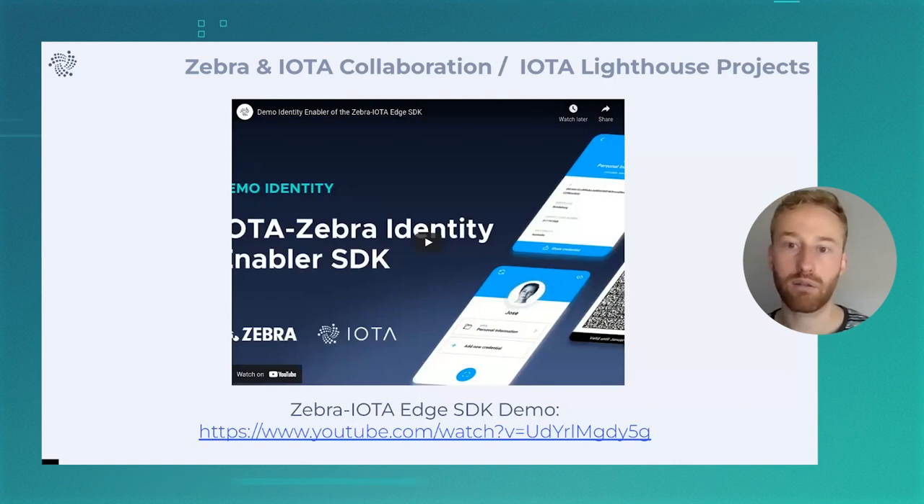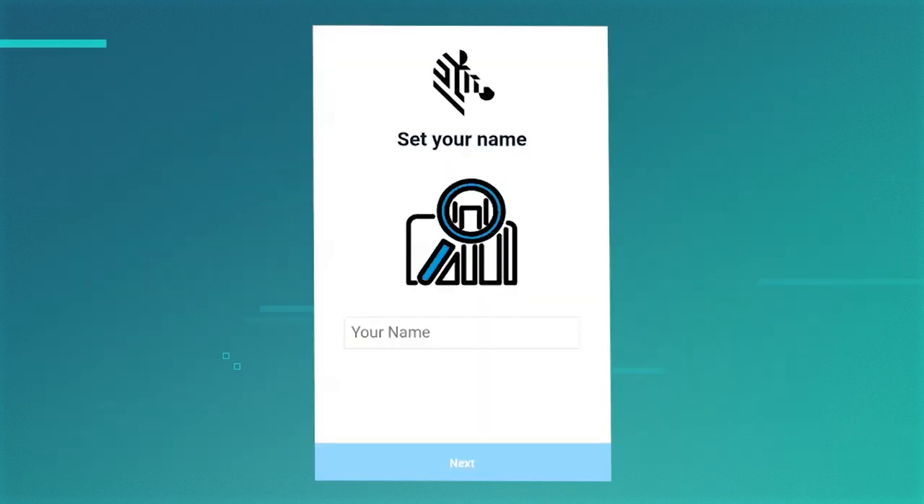I'll now be playing a short video — about seven minutes — that showcases the Zebra IOTA Edge SDK. Welcome to this demonstration of the Zebra IOTA Edge SDK. I'm going to develop the demonstration using a Zebra TC21 device enabled with Zebra DataWedge technology. The Zebra IOTA Edge SDK includes a set of reference applications that can be used to exercise all the functionality offered by this SDK.